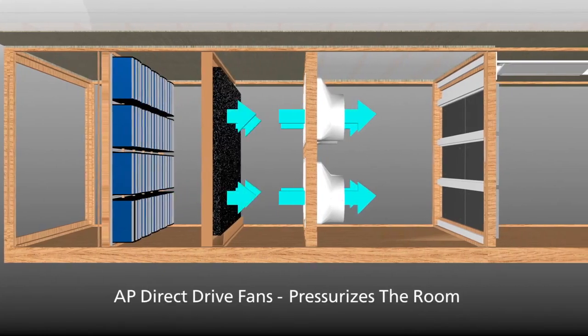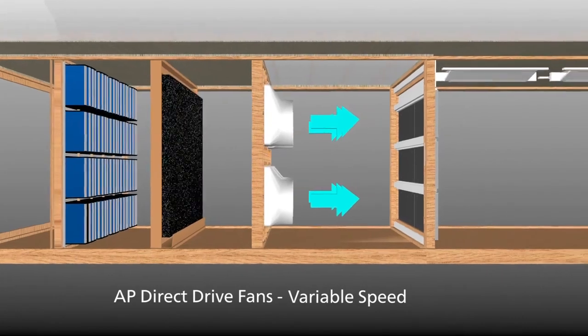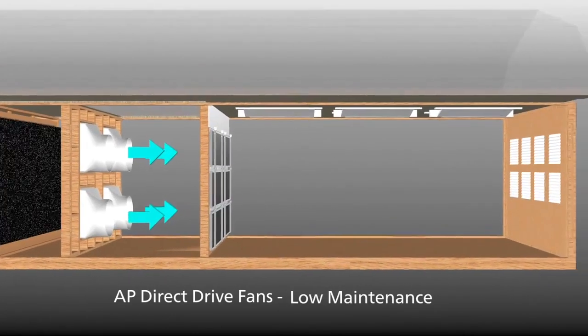AP uses powerful 54-inch direct drive fans to deliver variable speed performance with less maintenance than standard belt-driven fans.